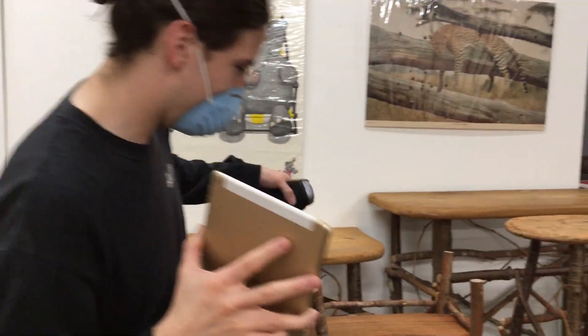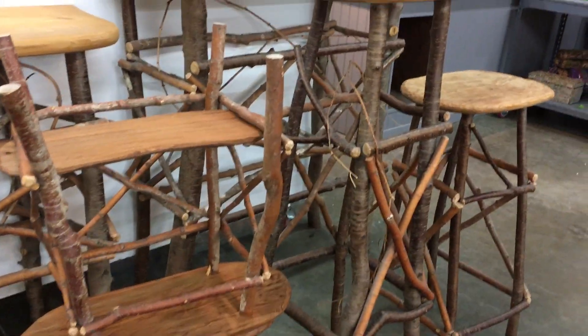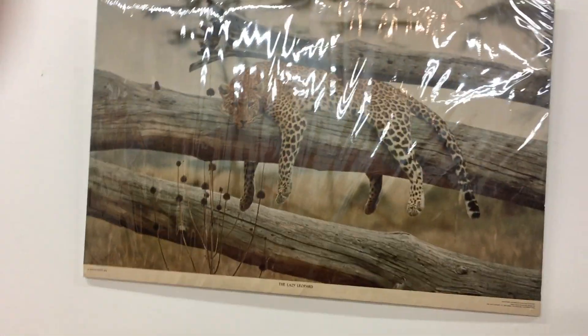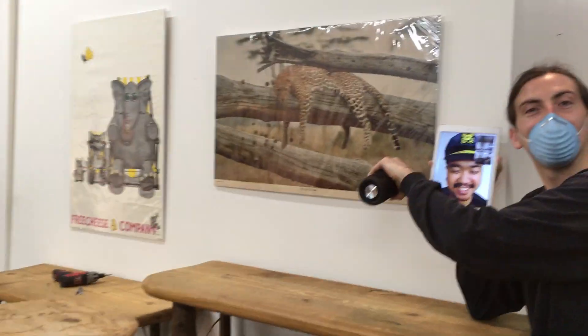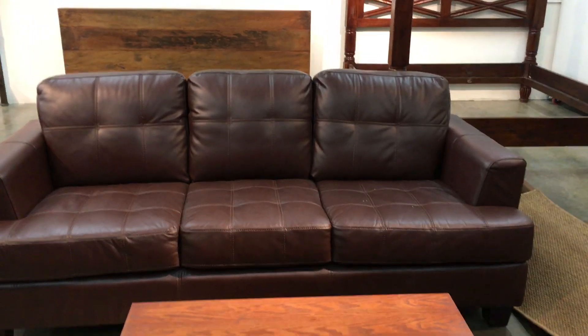We have some nice furniture over here as well, very artsy craftsman style. And I have to mention this picture of the leopard — Gil and I have been saying leopard prints are in for a while now. And with Tiger King, leopard print continues to be in, so you could have a picture of everything that you love — which is leopard print, a print of leopard print.